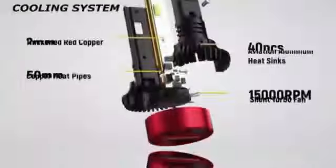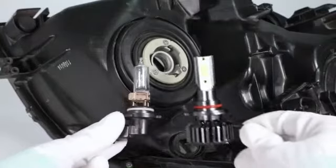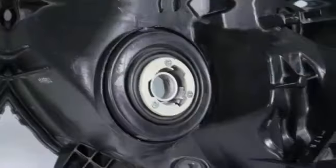Technical details: Brand — Sinoparcel. Specific uses for product: bulb. Brightness: 2000 lumens. Item package quantity: 1. Color: 6000K. Voltage: 12V. Auto part position: front outer. Operating life: 300,000 hours. Manufacturer: Sinoparcel. Model: D2S.